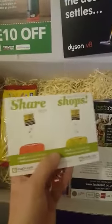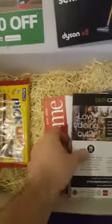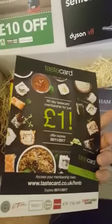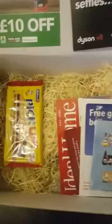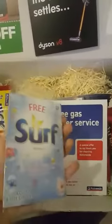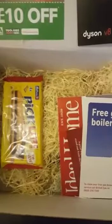This is some other discounts - a taste card, some other stuff, discounts for different shops online. And some Surf - it's like a sample of detergent.